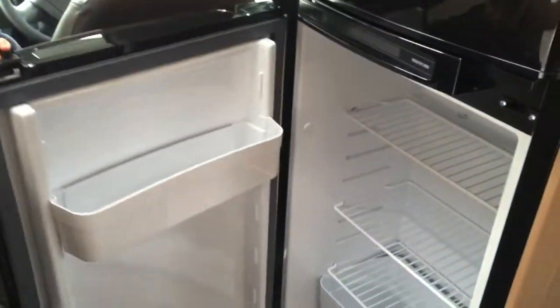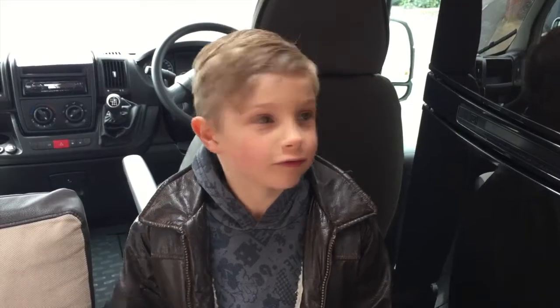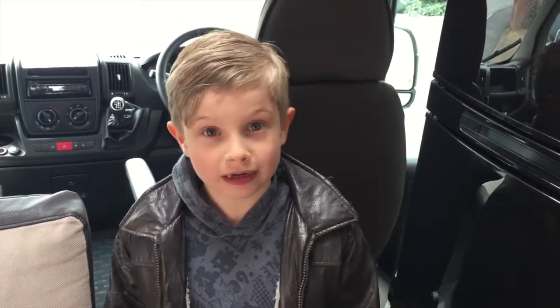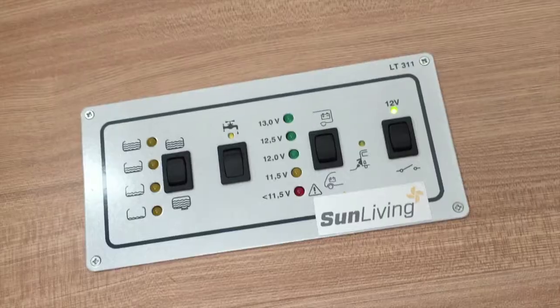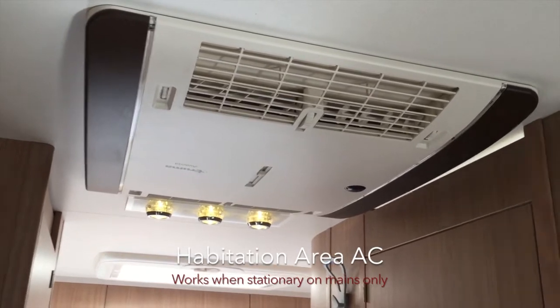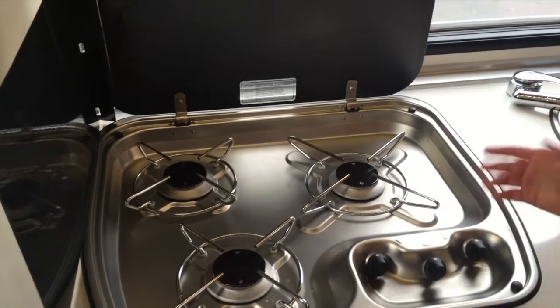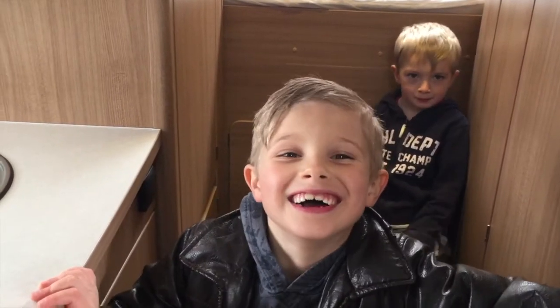It's got a massive fridge and a really cold freezer. The fridge runs on the engine, gas and even the electric. This motorhome's got air conditioning for when it gets hot. In the kitchen there is a gas hob. This motorhome comes with a microwave oven.